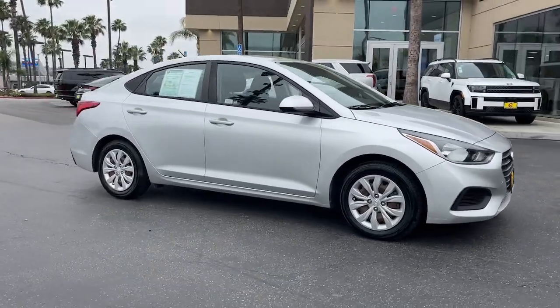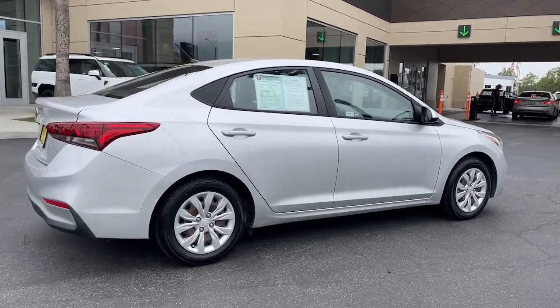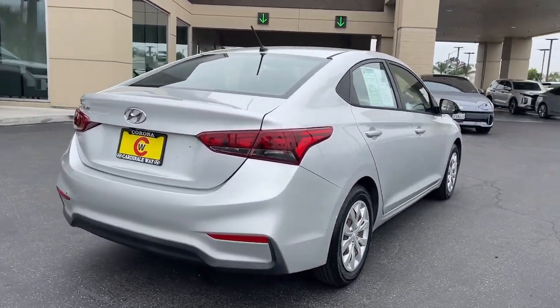You're gonna love the 2020 Hyundai Accent. With less than 80,000 miles on the odometer, this vehicle stands out from the rest.